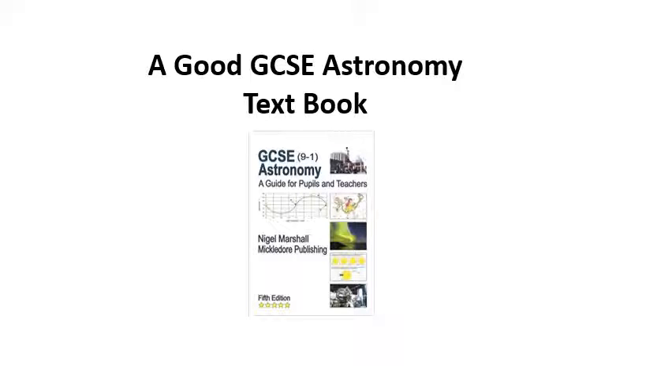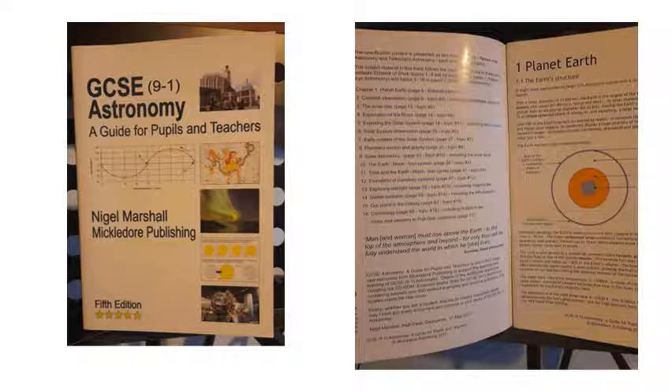Now there is a good GCSE astronomy textbook, and it's been out for a few years now. It's from a guy called Nigel Marshall, and it's this book here: GCSE Astronomy, A Guide for Pupils and Teachers. It matches our specification — the Edexcel specification — perfectly. It's got everything you need to know in it, and there are some fantastic diagrams that Nigel has done himself.